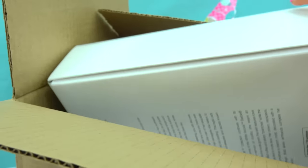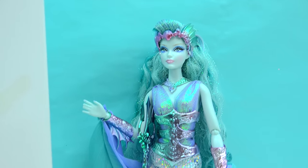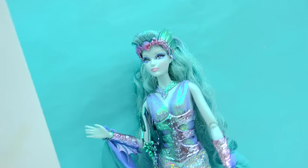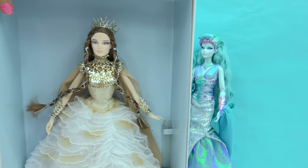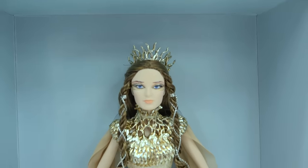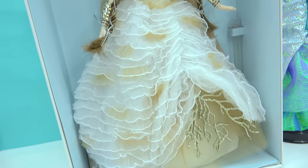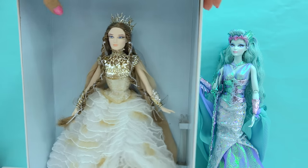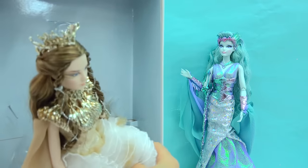What else do we have in this box? Looks like we're still in the Faraway Forest — this is the Lady of the White Woods. So she's part of the same collection that this beautiful Water Sprite doll lives in. What does she look like? Let's open her up, because I'm sure she's going to be a friend of the Water Sprite. She's beautiful! This royal ruler is absolutely dazzling. Look at her dress! Let's really check her out.